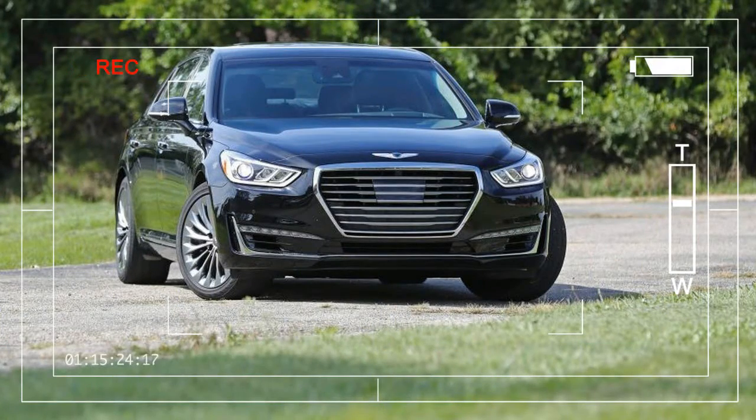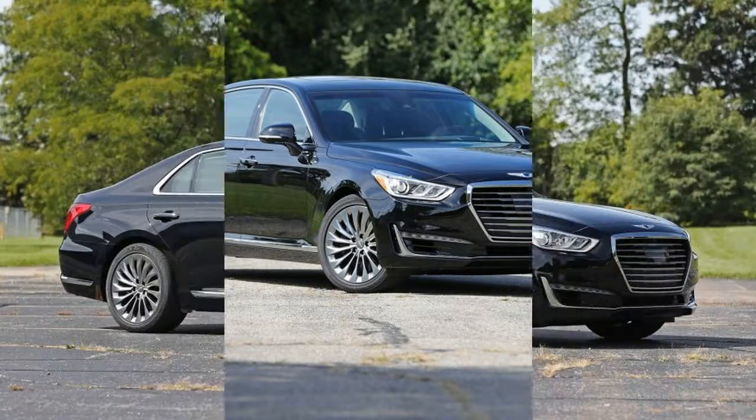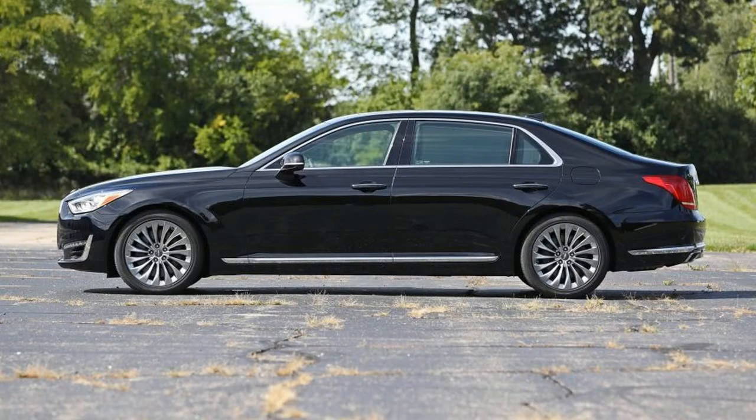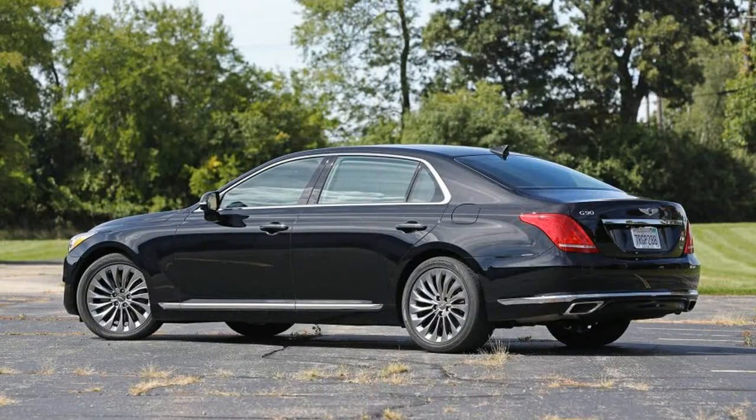The G90 sedan is as new as the Genesis brand it belongs to, but neither the car nor the company is entirely fresh, at least in concept. Hyundai has been dabbling in the luxury space since 2008, when it introduced the mid-size, rear-wheel drive Genesis four-door and, later, the larger Equus. More recently, Hyundai rechristened the former as the G80, redesigned the latter into this G90, and swept them together to create the stand-alone luxury entity called Genesis.